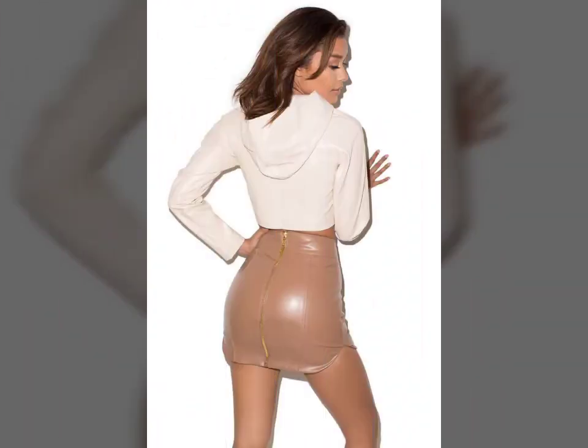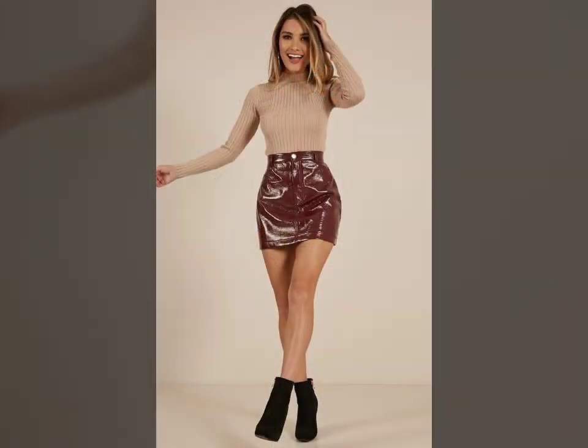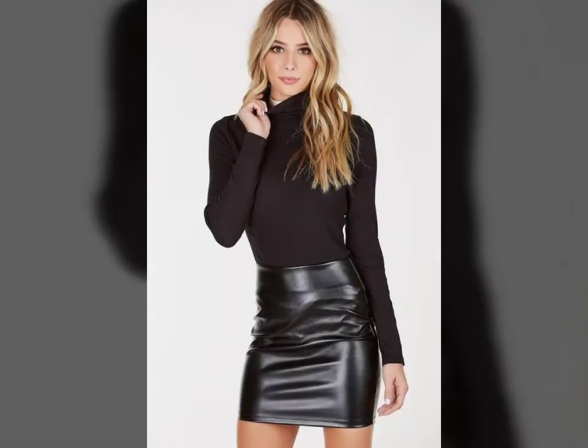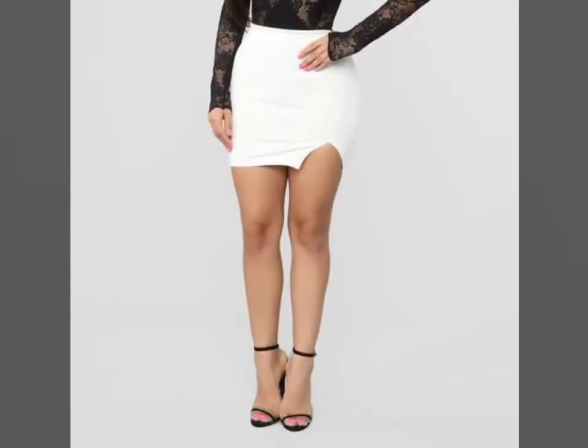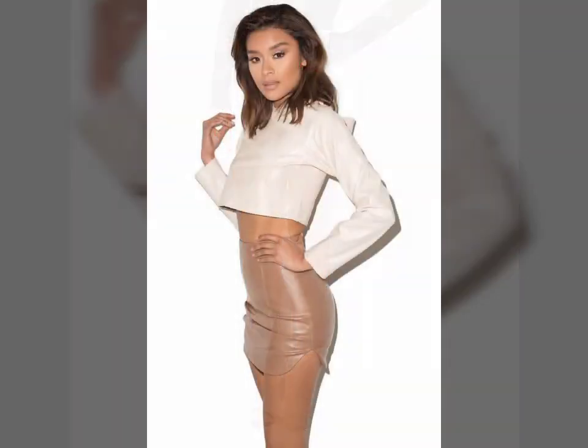Guys, if you want to buy such types of leather latex mini skirts online, many websites have these types of skirts, like www.ebay.com, www.amazon.com, www.ganstudio.com, and www.aliexpress.com. You can buy these beautiful and stylish leather latex mini skirts online from there.